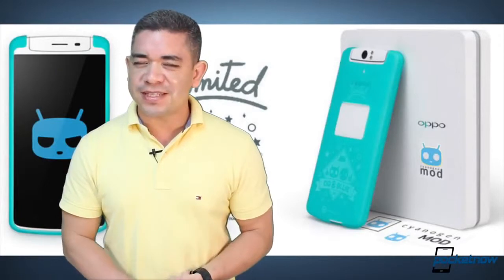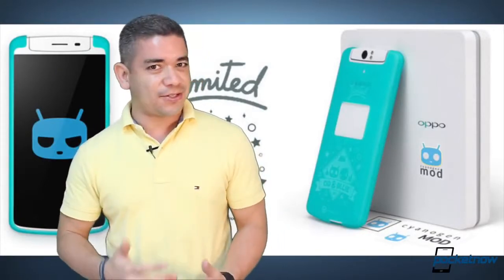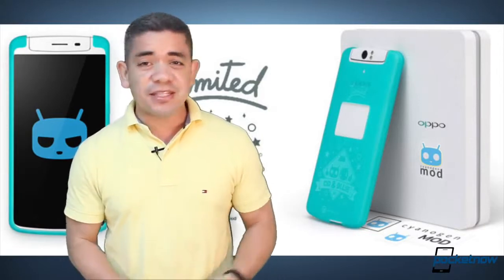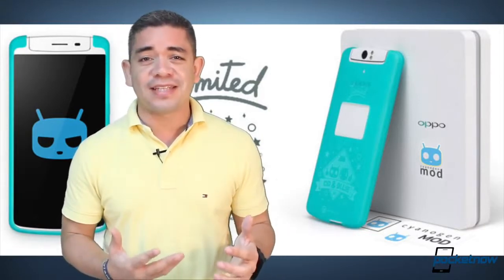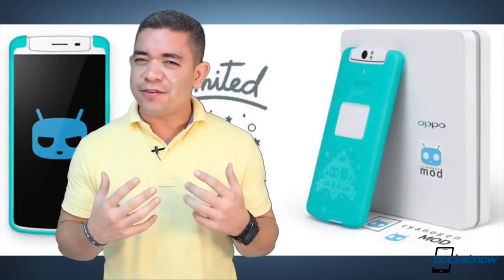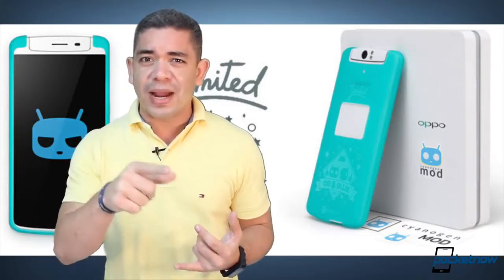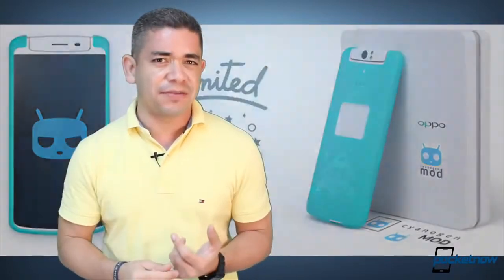Let's start today off with some official news, as the Oppo N1 CyanogenMod variant is finally on sale. You can pick it up today, and obviously its biggest benefit is the fact that you're getting CyanogenMod preloaded on the phone. The question is if you're really buying into this device, because the biggest reason why I'm skeptical is because it has a $600 price tag for something that you can currently get for free on your phone right now — unless you're using an iPhone, obviously.